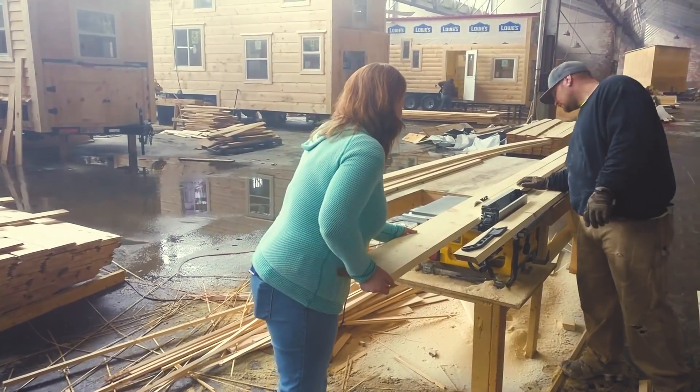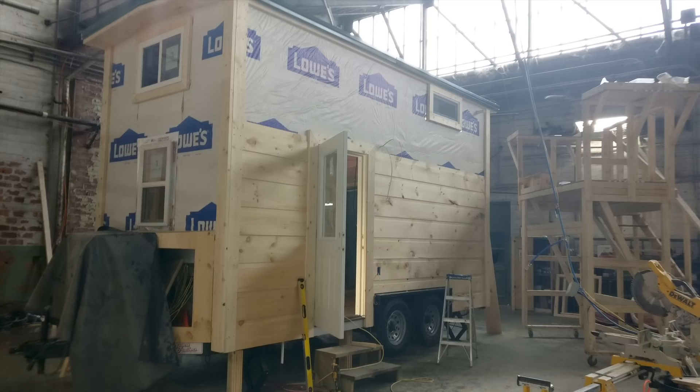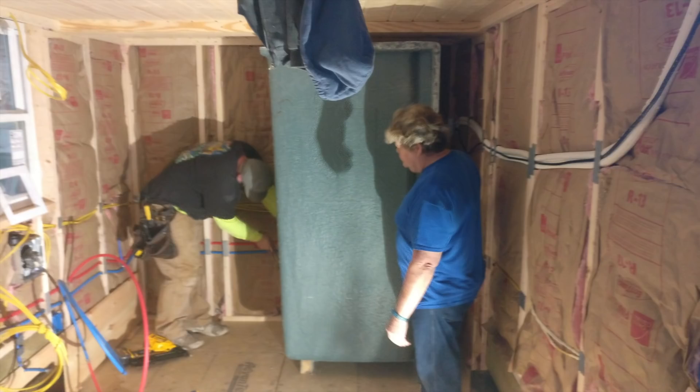We built our house at a workshop in Tennessee with Incredible Tiny Homes. The five of us built it in seven days. We showed up and the only thing that was there was the studs, the plywood on the outside, and the metal roof. We did everything from hardwood floors all the way to the tongue and groove on the ceiling. They provided the tools, a supervisor to help instruct us, somewhere to sleep, and the meals. It was a lot of work but very much well worth it.